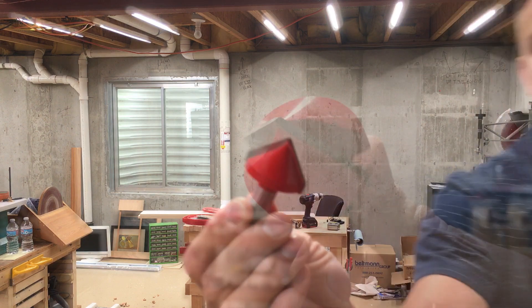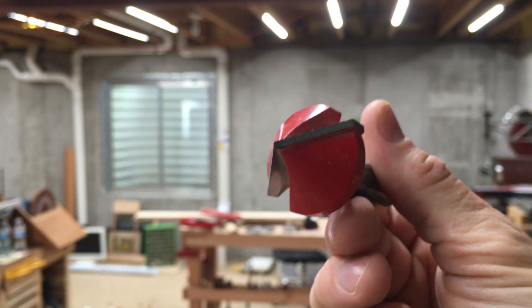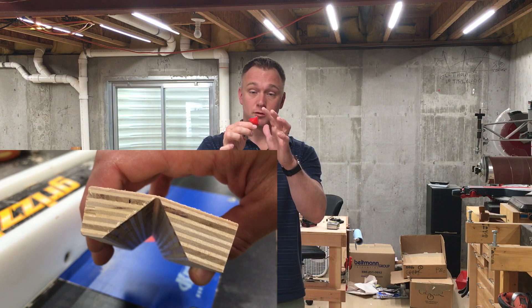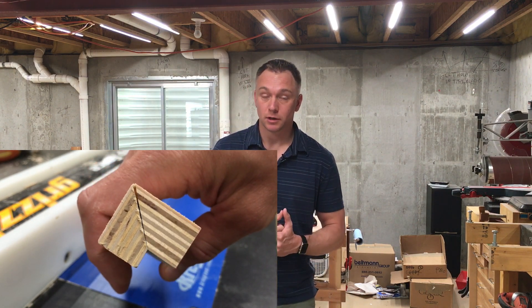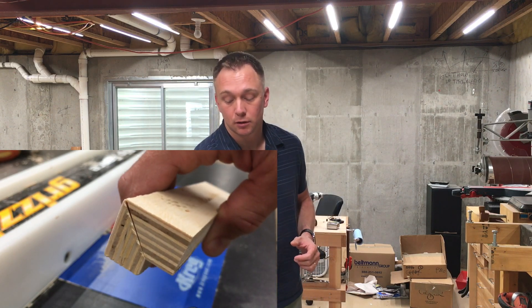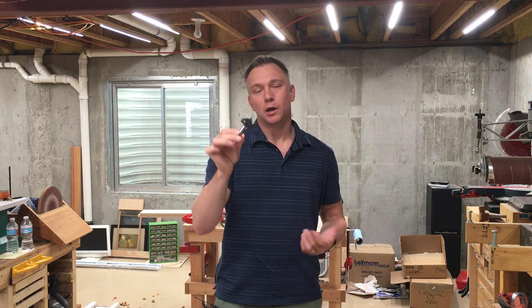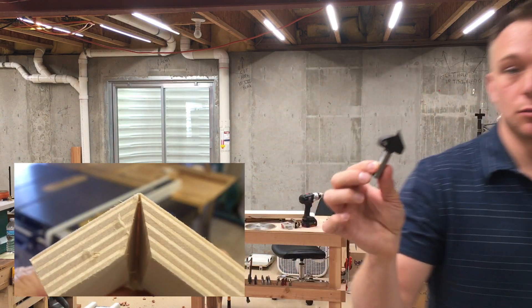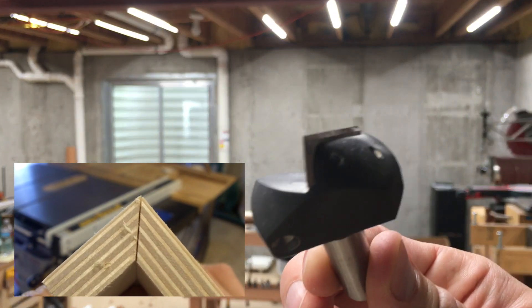The second most common question is: why not just use a V-bit router on a router table and cut a V and fold it up that way? Before just firing off an answer, I actually wanted to try this. First of all, that bit I just held in front of the camera — about 30 bucks — isn't going to work because it doesn't come to a sharp point, so you end up with a joint that's no good. You need something that really comes to a sharp corner. So I went ahead and bought an off-the-shelf router bit meant to do this exact operation — around a hundred dollars. It comes to a nice sharp point, so you're already not talking about a cheap alternative.